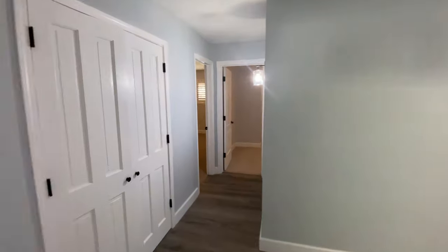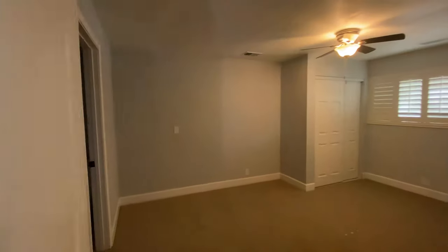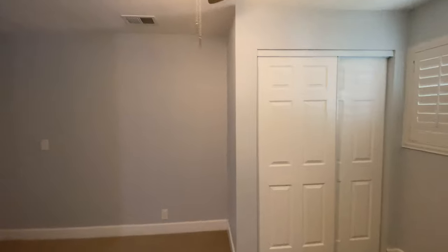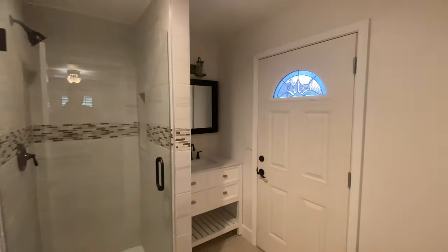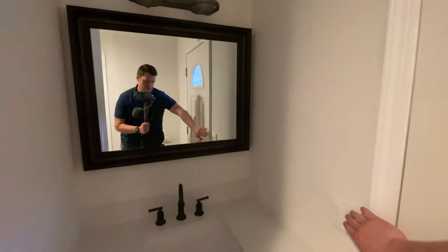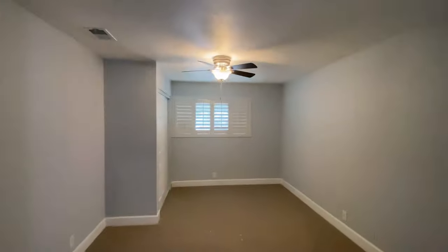Almost done — got two more bedrooms. This one is a little awkward where they have the closet cut out, but still big enough for a queen. What is cool is that you have access outside, so you could even rent this room out and never have to see the person. But if you're buying an $885,000 house, you're probably not worried about renting one room for five or six hundred bucks.